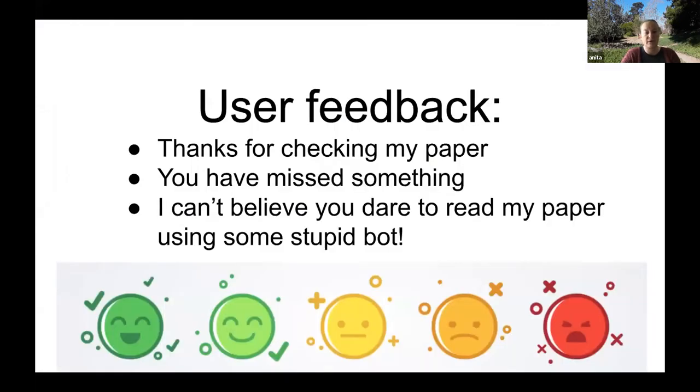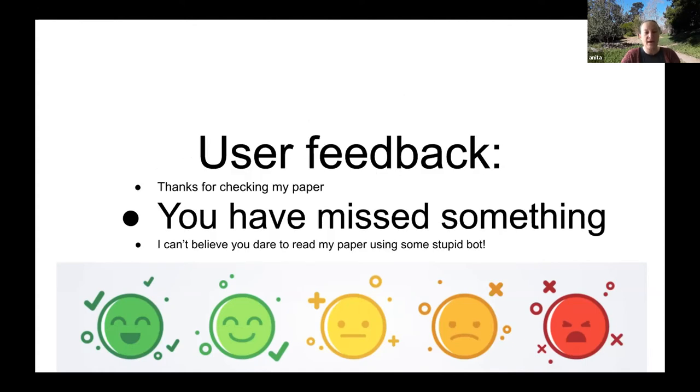The three classes of feedback are: first, 'thanks for checking my paper,' which is great; second, 'you have missed something,' which falls in the middle area; and third, the angry category with expletives redacted. The biggest class I've seen after monitoring the Twitter feed for about a year is 'you have missed something.' This can be more or less negative, but it's generally that the tools failed to do something they should have done. There are also some authors who are very concerned — what I call the 'heart attack' category.